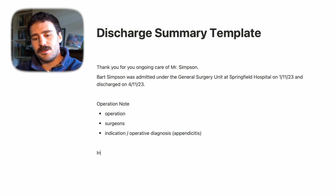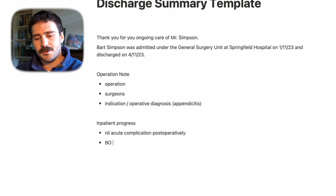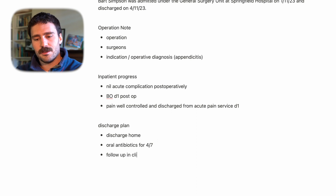Then you put in the inpatient progress — for example: no acute complications post-operatively, bowels opened day one, pain well controlled, discharged from acute pain service day one. Then the discharge plan: discharge home, oral antibiotics for four days, follow-up in clinic face-to-face in four weeks booked, no heavy lifting for six weeks.